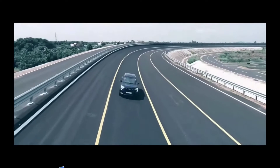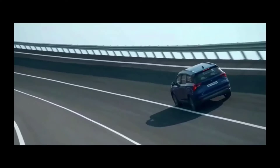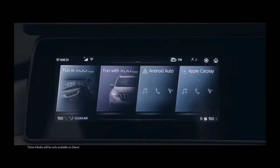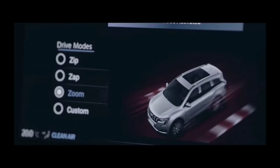Not only that, with 3 distinct drive modes — Zip, Zap, Zoom — the ACTIV700 takes the driving experience to the next level. With Zip mode, it makes your city drive very comfortable. With Zap mode, the wanderers get an extra thrust of power. With Zoom mode, you can feel the take-off.